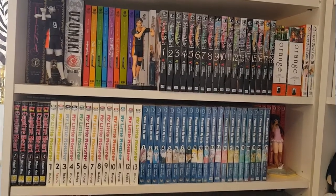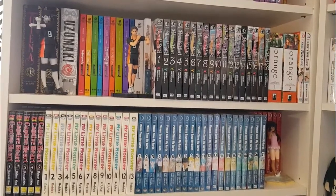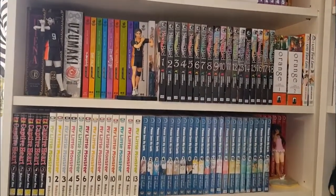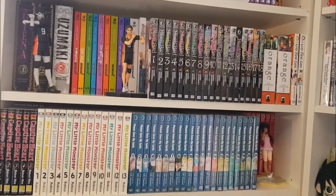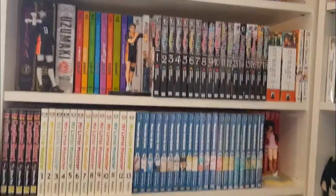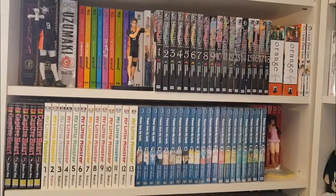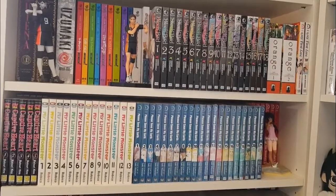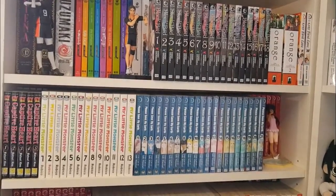Hi guys and welcome back to my channel! Today I am super excited to be showing you my manga collection for the year 2017. I absolutely love watching manga collection videos on YouTube and I am so excited that I get to make one as well. This collection has been about seven years in the making — I started collecting when I was 16 and in high school.